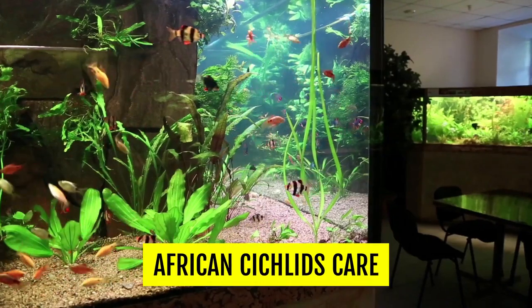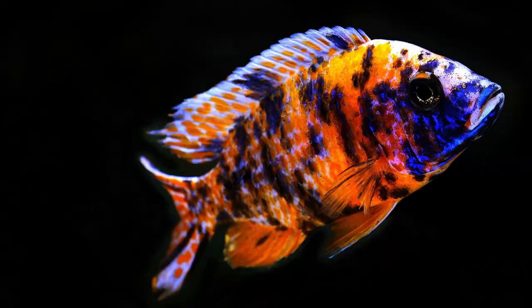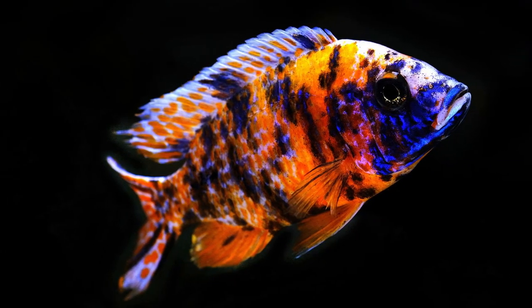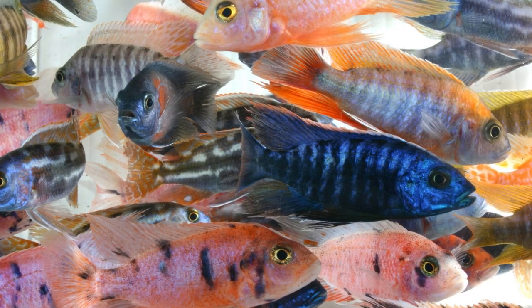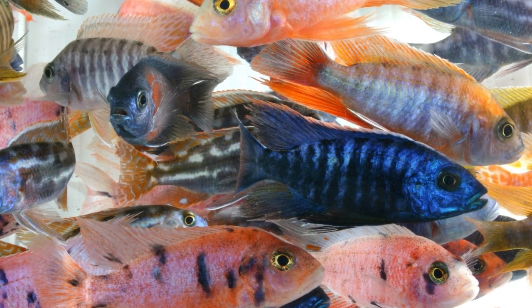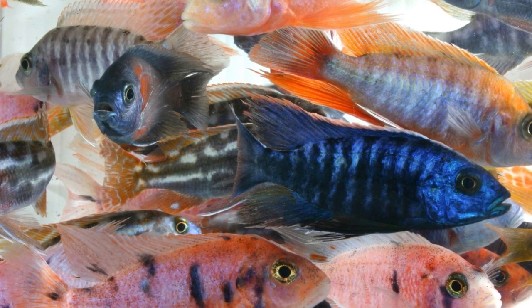Freshwater fish are generally less colorful, and many of them tend to have a pretty ordinary personality. However, one group of fish that bucks both these trends quite emphatically is the African cichlids. They're some of the most colorful and interesting fish, and many can even rival and surpass their saltwater counterparts when it comes to looks and being personable.